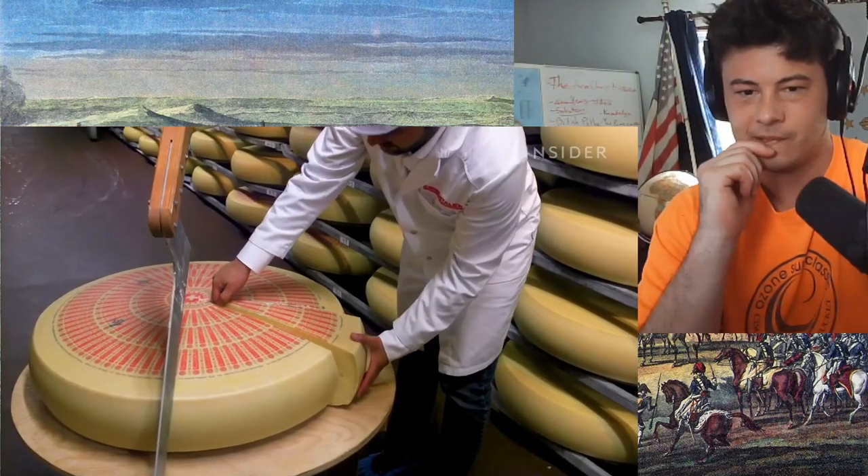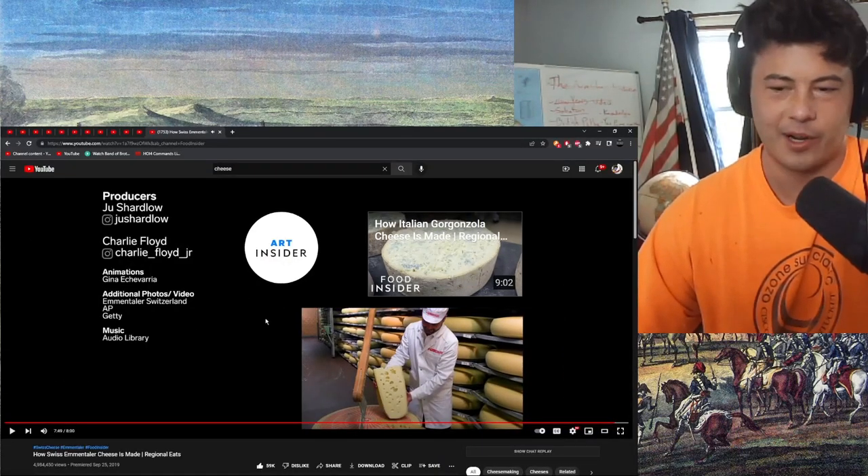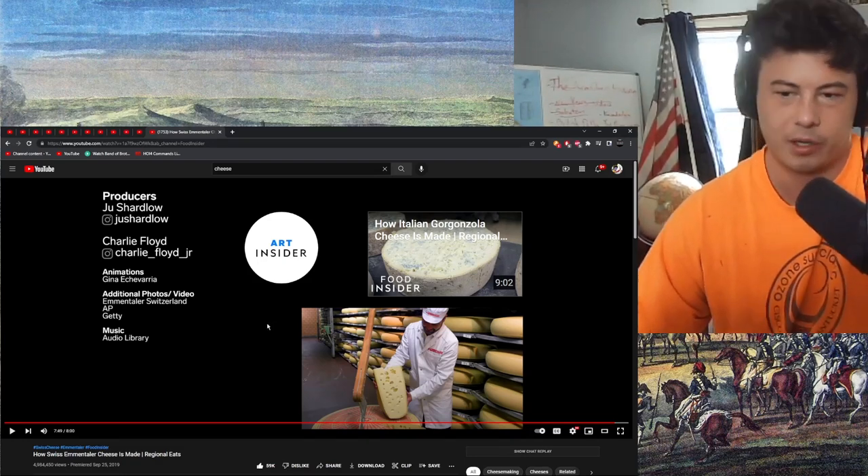I know people want the real thing and it's part of the experience. But to me, if the cheese tastes good, I like it. I'm not going to say 'this is delicious — wait, where's the logo?' It's like saying you're drinking champagne — was it made and bottled in the Champagne region of France? If not, then it's not technically champagne. I get it, though. Knowing something is the real thing can add to the experience.